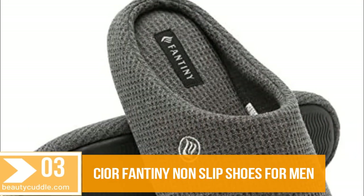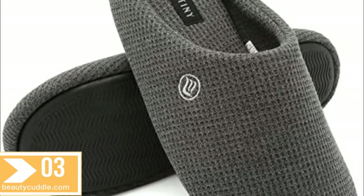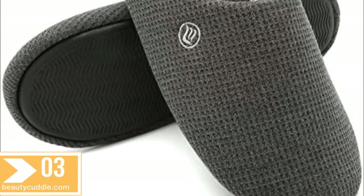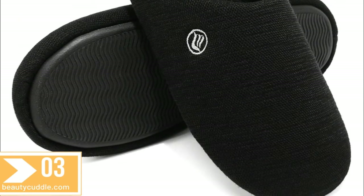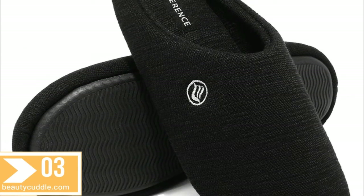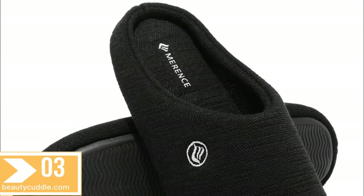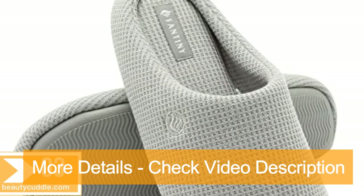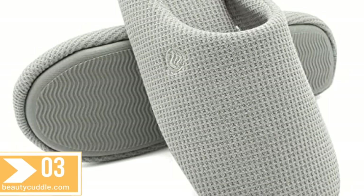Number three: Sire Fantony non-slip shoes for men — men's memory foam slippers, comfort knitted cotton blend, closed toe, non-slip, for indoor and outdoor use. These slippers are made of high quality superior cotton blend combined with a waffle design that stops feet from feeling stuffy. The soft cotton material absorbs sweat quickly. After a long day of walking, they are perfect for all seasons, especially spring, summer, and autumn.